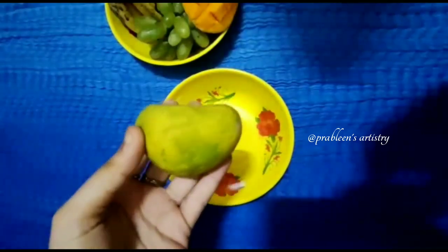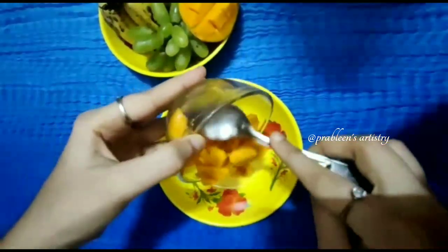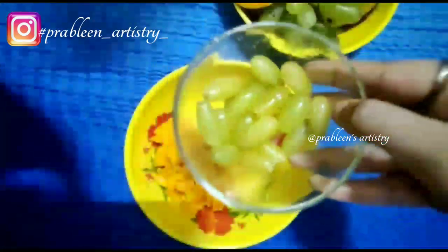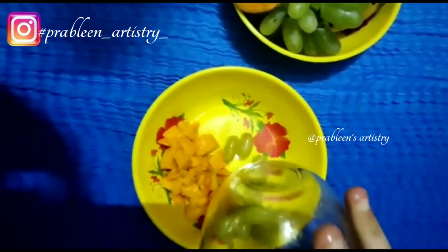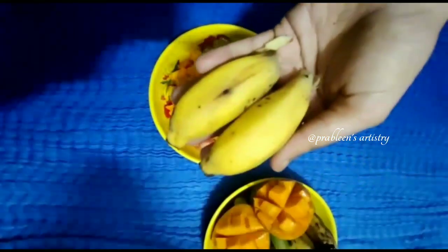Hi guys, today we'll make this trending nature seedless. I've taken one mango, chopped, and here I'm taking some grapes. Now I'm taking some chopped watermelon, seedless, and two bananas.